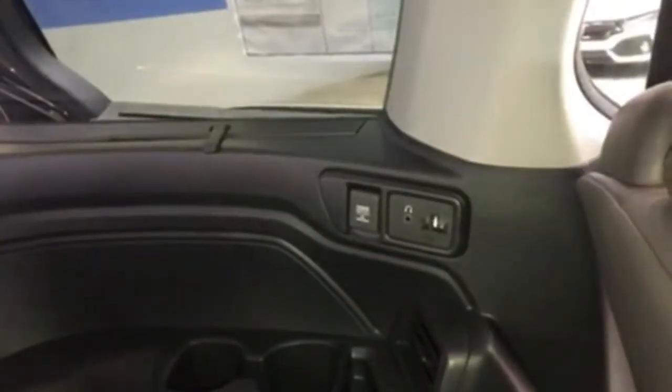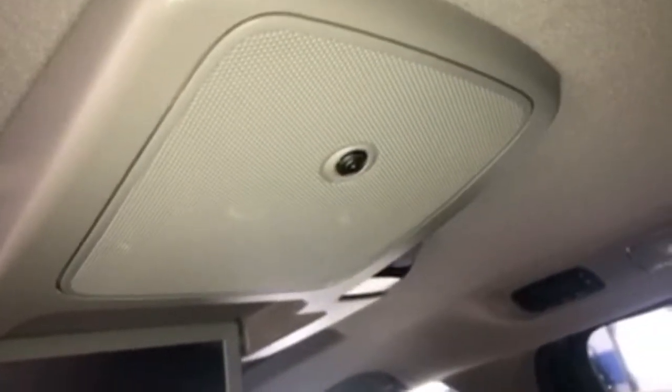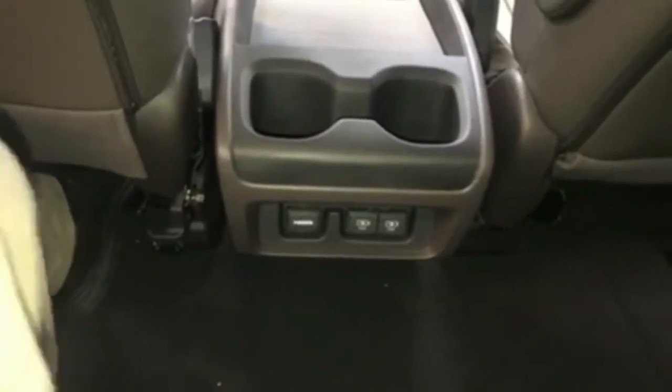Back in the third row you have plenty of space for everybody going along with you. You've got another power outlet back here and another place to put some headphones. You get two sets of wireless headphones with the vehicle so that you can watch DVDs back here. You've also got a little camera up here called Cabin Watch so you can keep an eye on the kiddos in the back seat. You've got more cupholders, more power outlets, and more USB plugs down here.